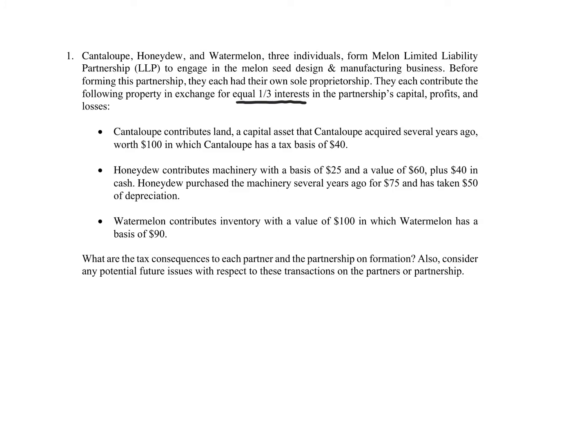With respect to the partnership, under Section 721, the partnership has no gain or loss recognized. Why? Because the partnership is giving up partnership interest — one-third, one-third, one-third — and getting property. We've got land, machinery, cash, and inventory, all considered property. So the partnership has no gain or loss.